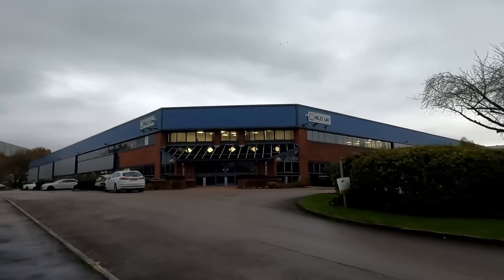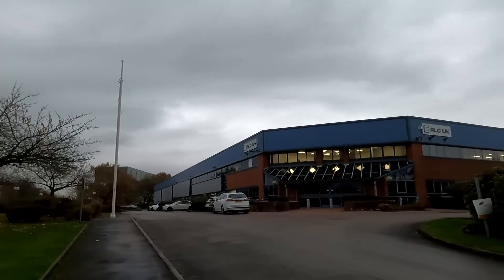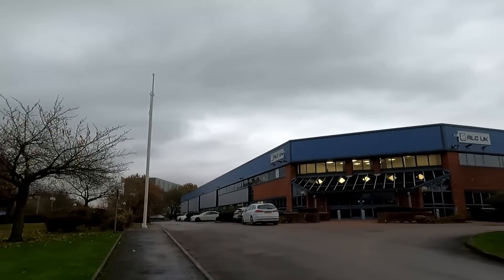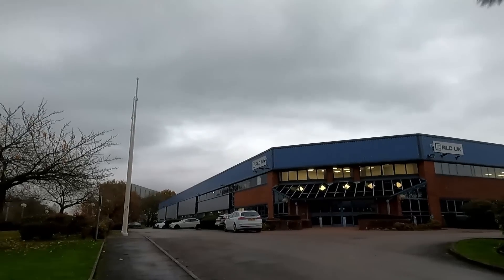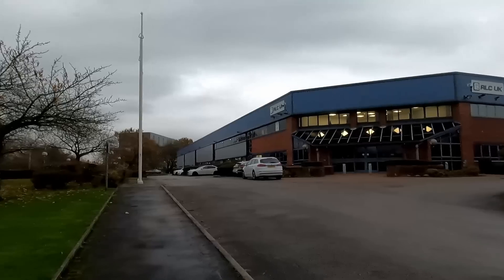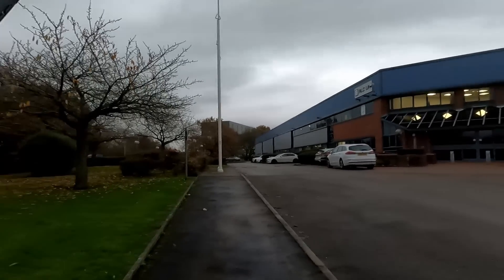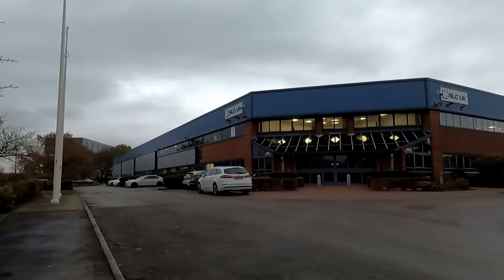Right then guys, welcome to another installment of Northern Audits. Today we've got RLC UK. RLC say they are leading the way in technology optimization and the development and delivery of solutions to the challenges faced by the aerospace industry. These guys have been working in that industry since 1955 and it's a privately owned business.